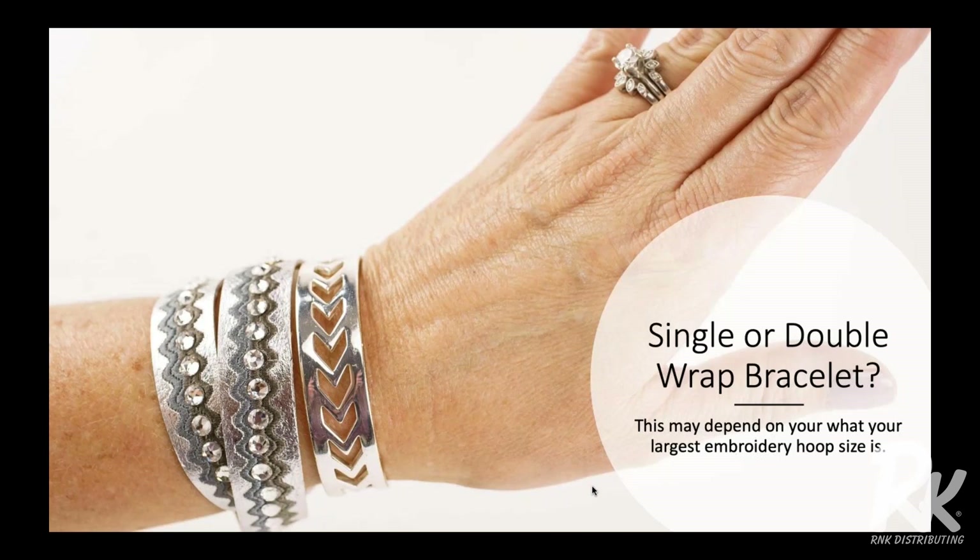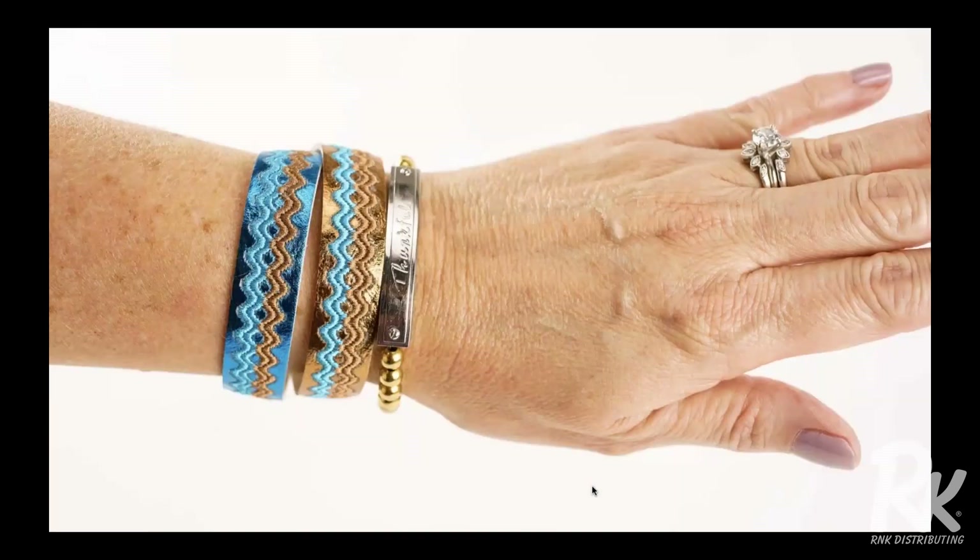On this picture I have a single wrap bracelet, meaning it only goes around my wrist one time. Whether you want to make a single or double bracelet is going to depend on the size of your embroidery hoop. On this next screen, you can see what a double wrap bracelet looks like — it's just longer and it wraps around and snaps twice. Depending on your embroidery hoop, you should be able to make a single or possibly even a double bracelet.